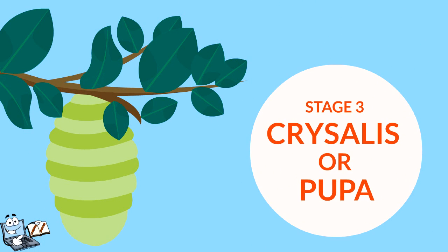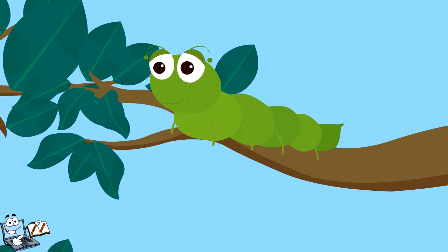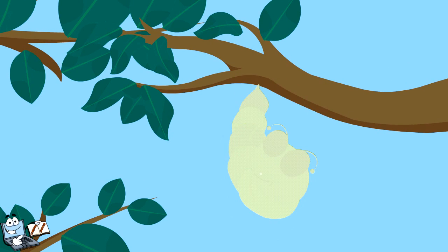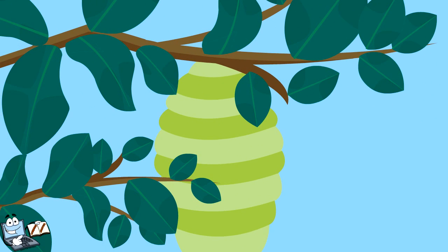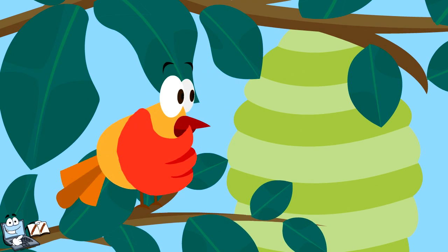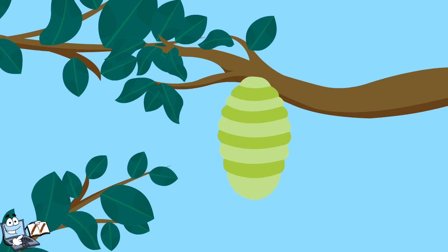Stage 3: Chrysalis or Pupa. Stage 3 of the butterfly life cycle is the chrysalis stage. It is when the caterpillar is all done with its growing stage and forms a chrysalis — some people call it a pupa. It is mostly bright green or light brown in colour, similar to the colour of nearby trees, shrubs, grass, leaves and branches. This is nature's way of protecting them from other animals and birds. This is the resting or changing stage of a butterfly. It changes very quickly, then turns into a beautiful butterfly — all this process happens inside the chrysalis.